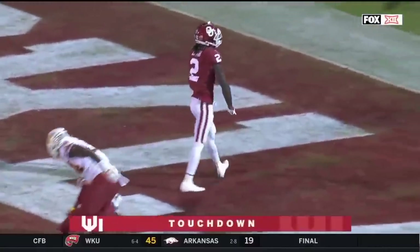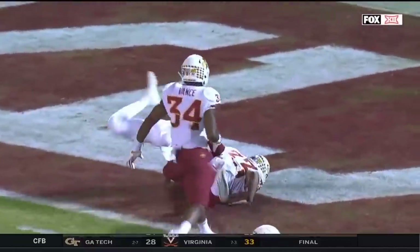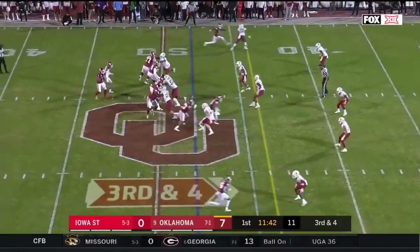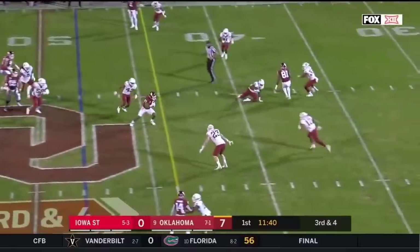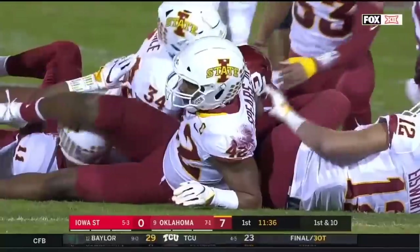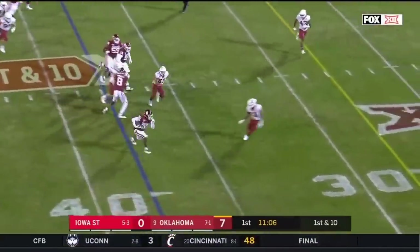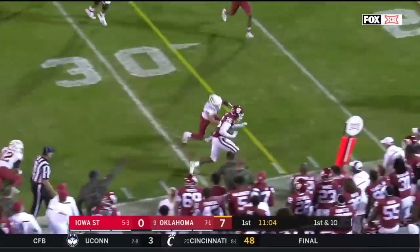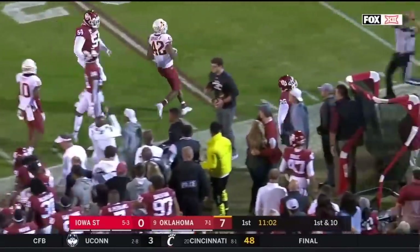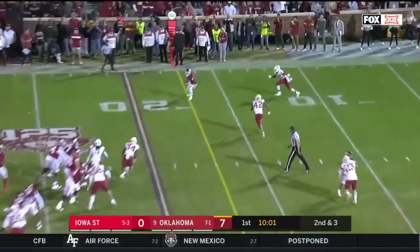Touchdown Oklahoma! Those are two deep safeties — throwing into triple coverage — but that shows the kind of confidence. In the coverage, they find a window on third and short to the H-back Jeremiah Hall for an Oklahoma first down. Sufficient passer hands it off to Brooks, who stiff-arms a man and goes up the sideline, close to another first down.